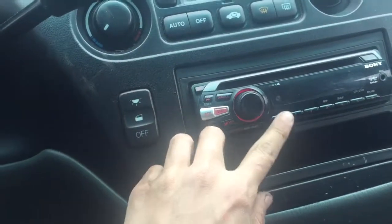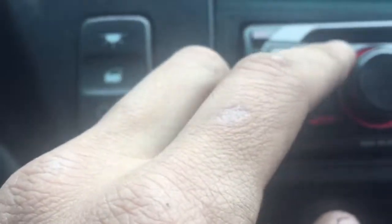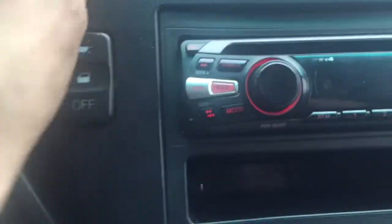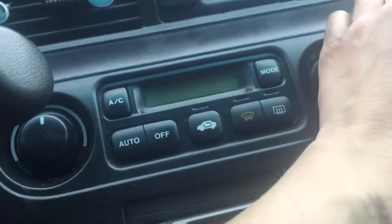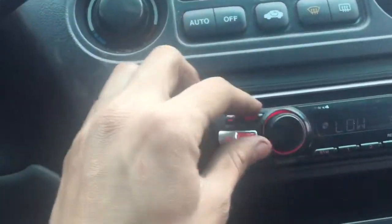Radio — looks like it's working. Radio works. Backup camera works. Backup camera works, and transmission.